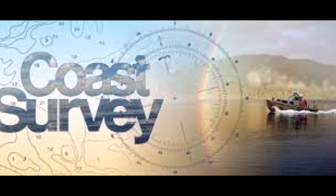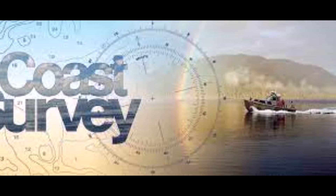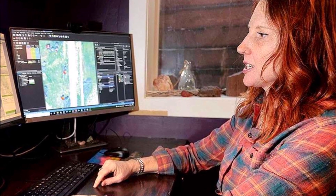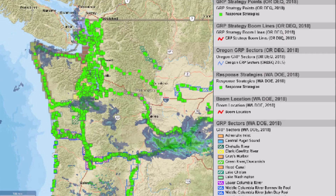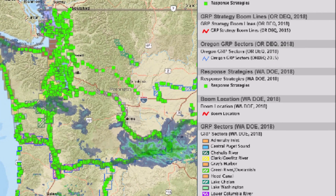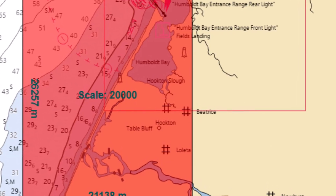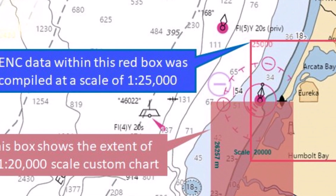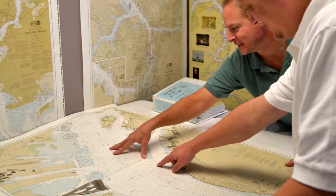The move to GIS has also allowed the Office of Coast Survey to remain productive while cartographers work remotely in response to COVID-19. Chartmakers have the tools available at home to update charts, protecting safety at sea by accessing the latest and most authoritative data, just as they would in the office.